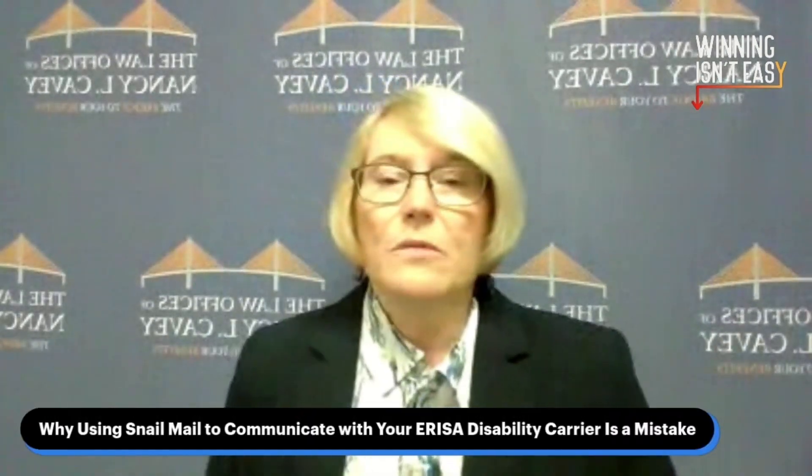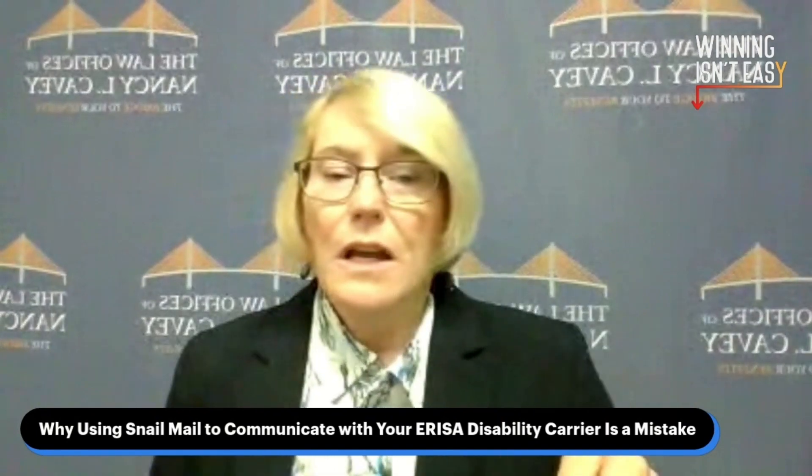I'm first going to be talking about methods of communication. There are all sorts of different ways to communicate with a long-term disability carrier or a plan. I'm first going to talk about why using snail mail to communicate with your ERISA disability carrier can be a mistake. The question is: should you use regular U.S. mail or should you use email to communicate with a disability carrier or a plan?